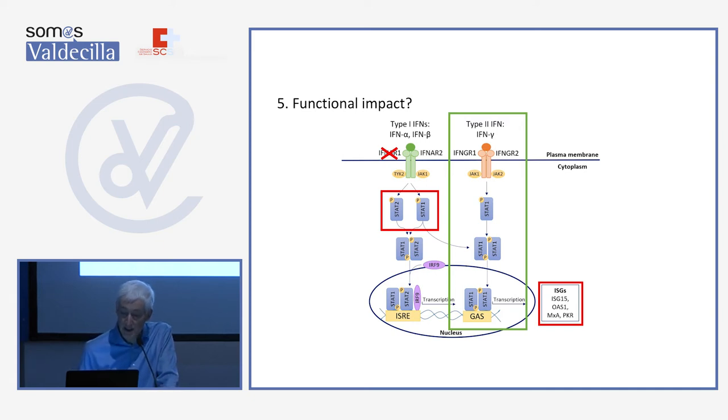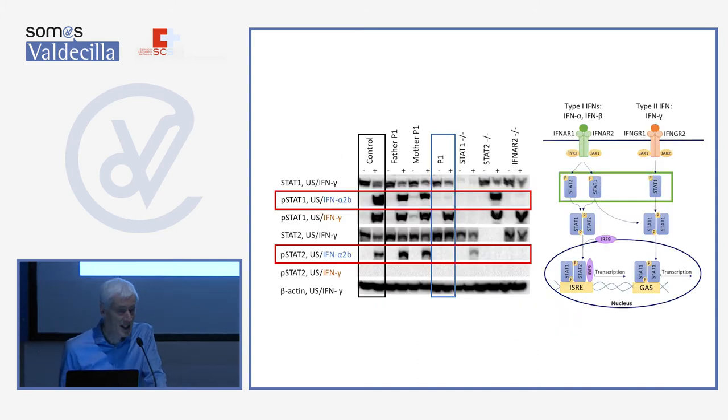On the other hand, when we stimulate with interferon gamma, there would be no effect — and this is indeed what we found. In a western blot of fibroblasts stimulated with interferon alpha, we see phosphorylation of STAT1 in a control individual, in the father, and in the mother — but in the patient, no phosphorylation at all. By contrast, when we stimulate with interferon gamma, we see stimulation in the controls, the parents, and the patient. So the interferon gamma pathway is intact, but the interferon alpha pathway is not intact.